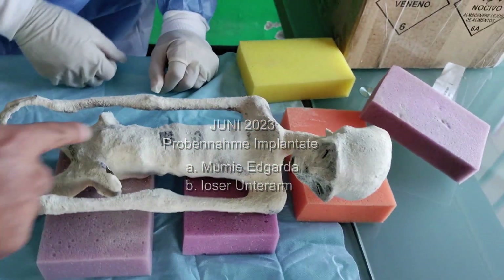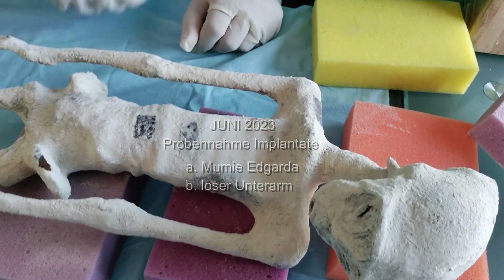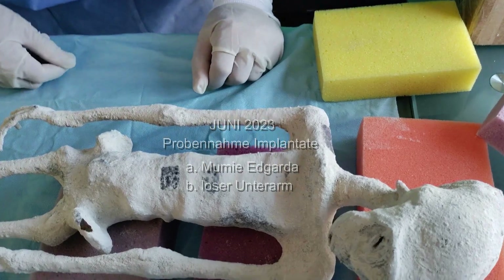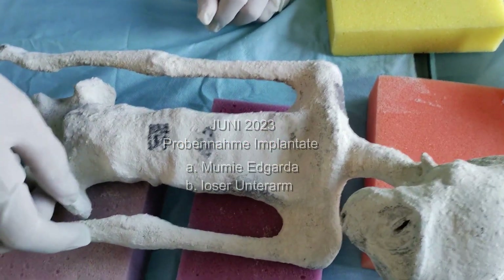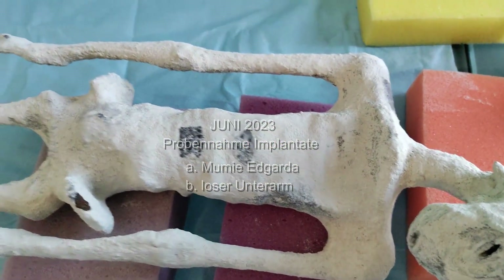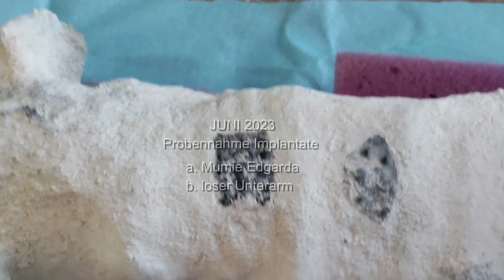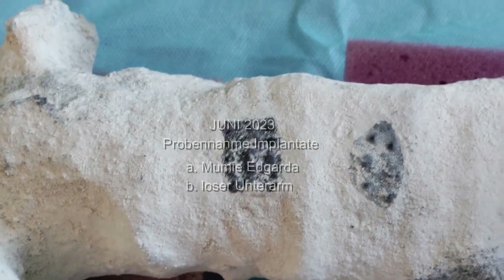The analysis of the implants is of course preceded by sampling. The mummy that you can see now has not yet been presented to the public. So you are witnessing a premiere — a world premiere. The mummy you are about to see is called Edgarda.